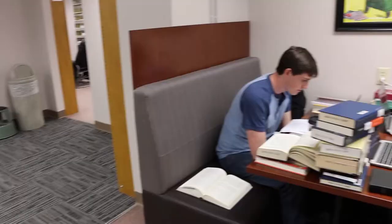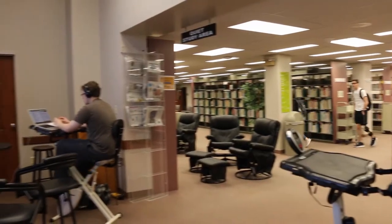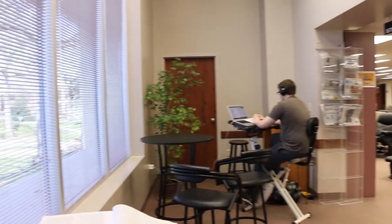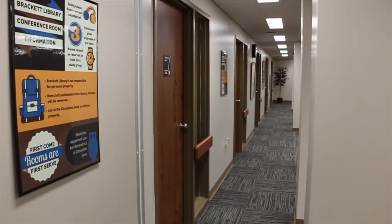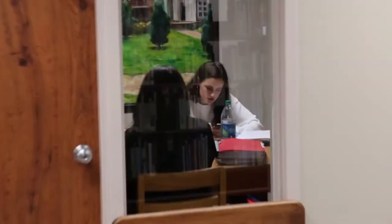Are you here just to study? The second floor of the library is for quiet study. We have created some great places to settle in and study hard. Our group study rooms are first-come, first-served and are popular for working on group projects.